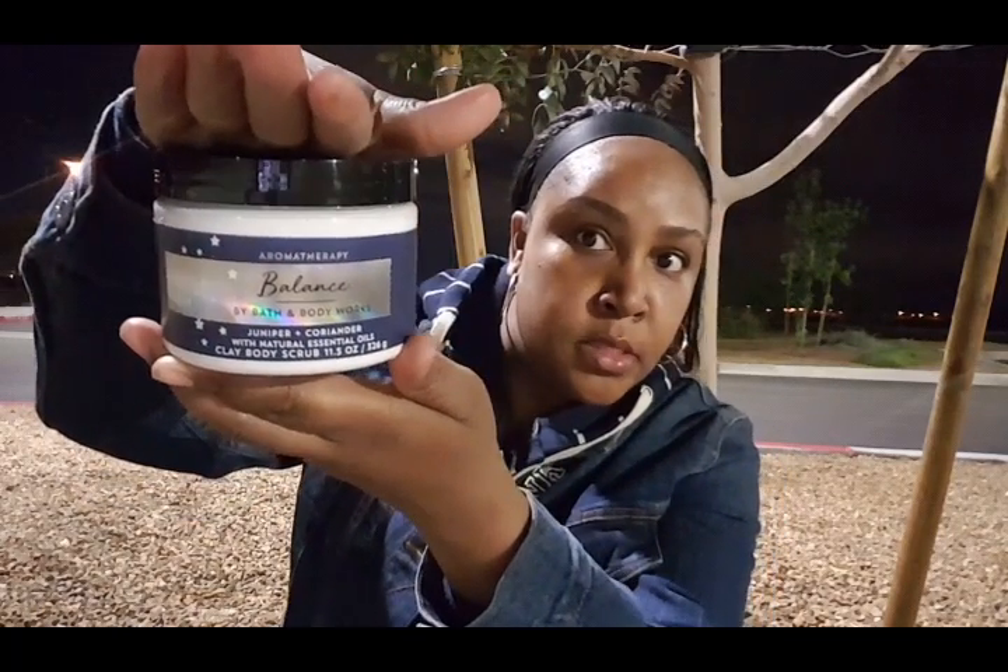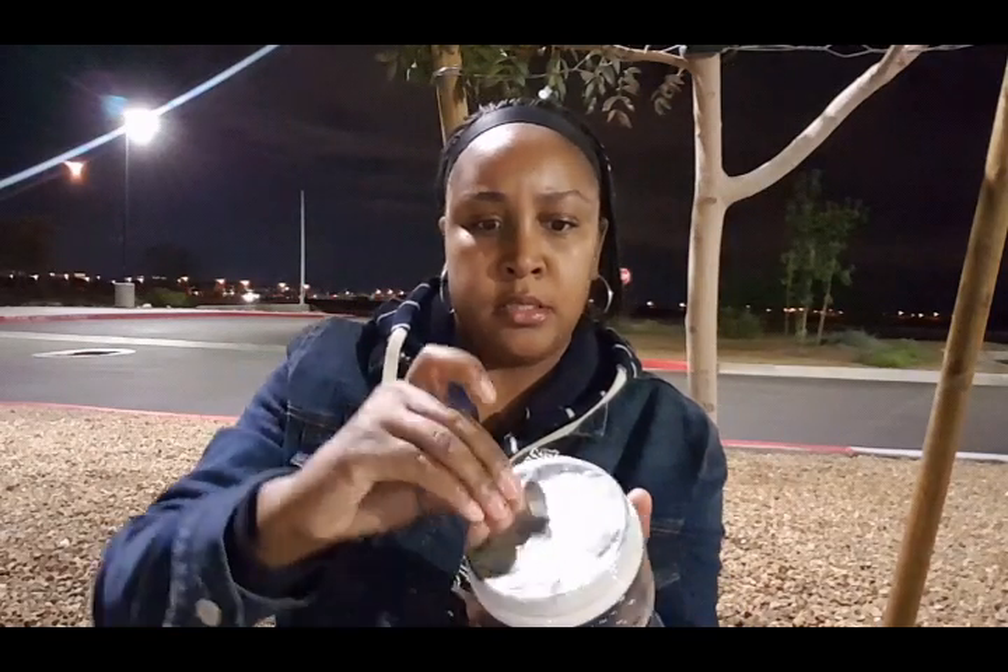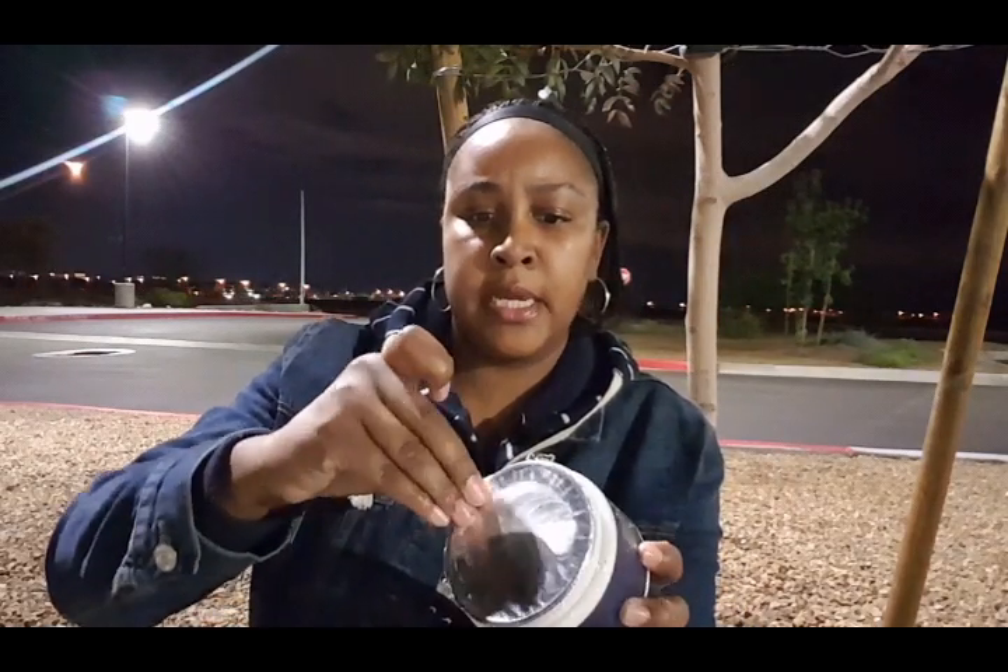The next thing I picked up was from Balance, which is one of the newer scents in the aromatherapy line. This is the clay body scrub — I don't think I've had the clay body scrub before. It's still sealed so I can't see the texture, but it smells pretty nice. You can see how it's moving around inside — it's really thick. I wasn't totally sure about the scent but it does smell pretty good.